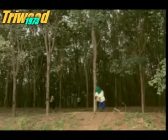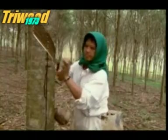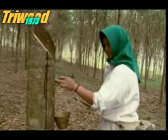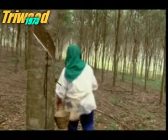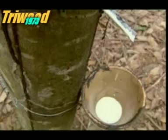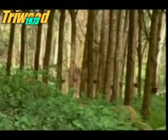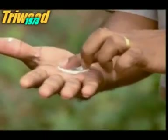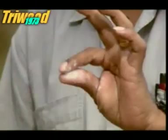The bark of the tree is delicately sliced diagonally, and from this five millimeter deep gash, a white liquid slowly dribbles down. This milky substance is latex. Each tree produces about 50 grams of latex every time it's milked. The challenge now is to turn runny latex into springy rubber.